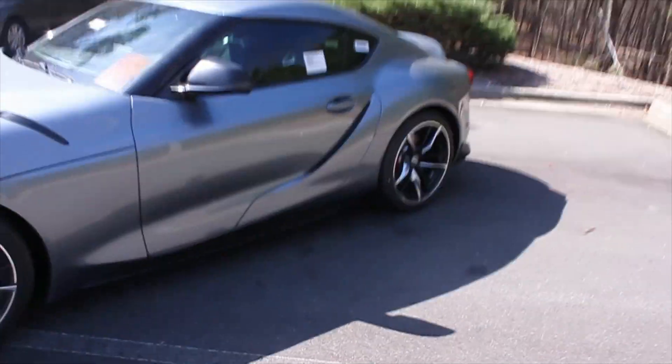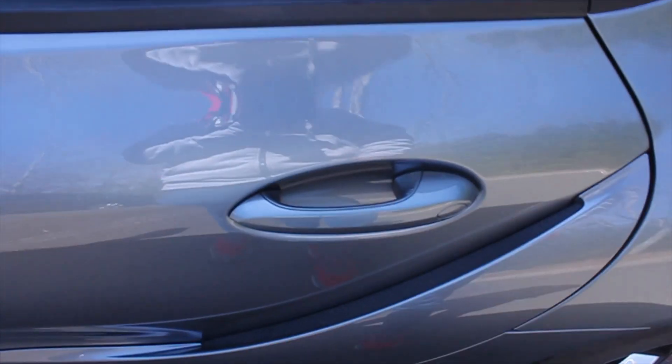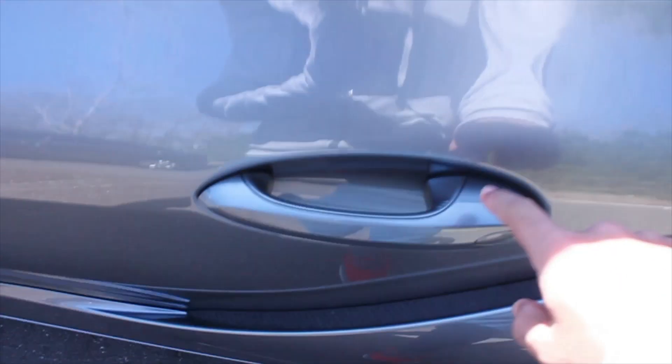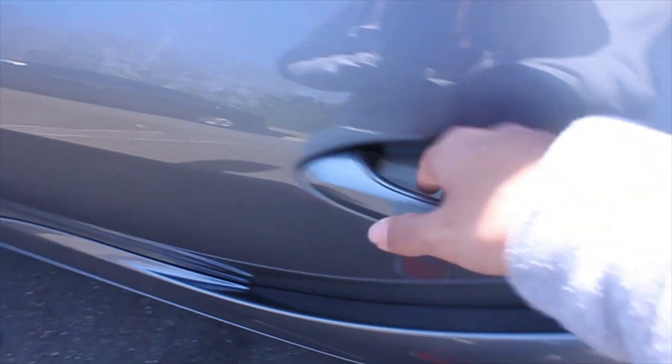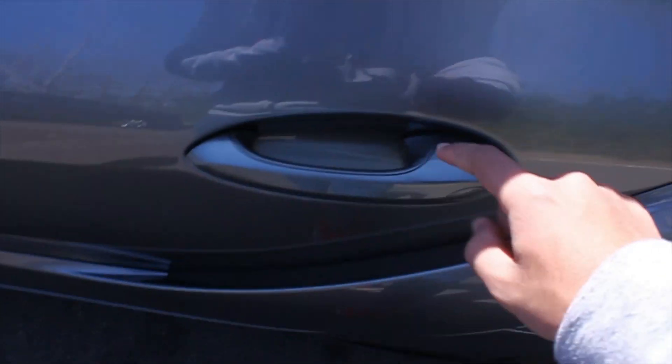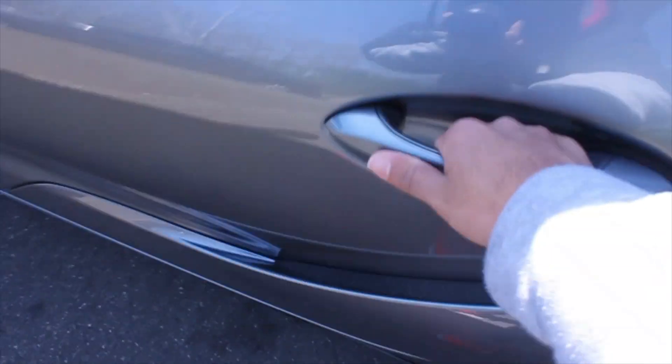Moving into the interior — this has keyless entry, which means you could just put it in your pocket, press this to lock, and grab the handle when you need it. Press it again to lock and grab the handle to unlock it.